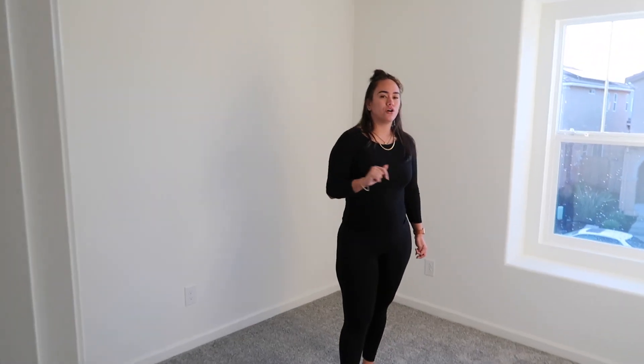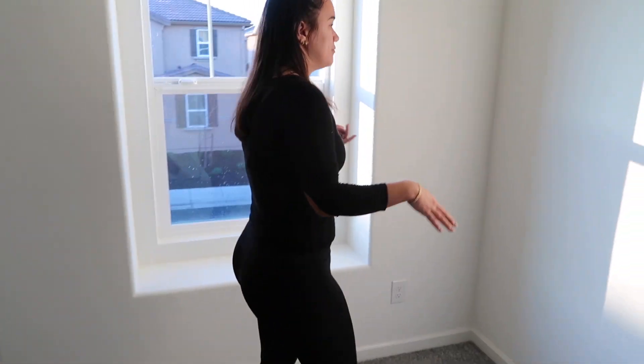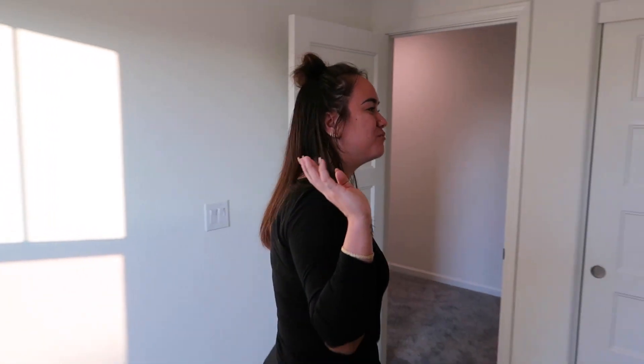In this room over here, this will be the guest room slash my office. We'll have a nice accent wall, probably this wall, and we'll put a bed or sofa bed here with a little desk for me. I really love this little sitting nook — it's so cute. In all the rooms we're going to change light fixtures. In our future kids' room we'll put a cute light fixture, and over here we just have a little linen closet with some towels.